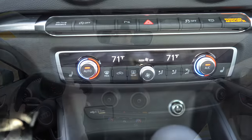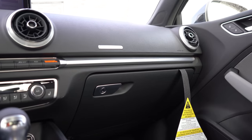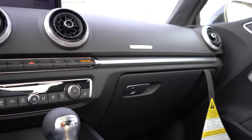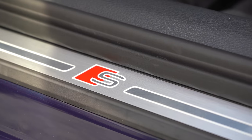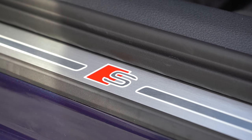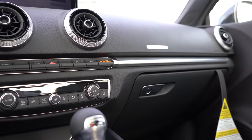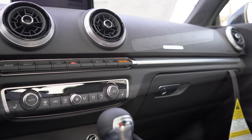A power sunroof comes standard, as does a black cloth headliner, dual-zone climate control, and ambient interior lighting — all standard for all trims, in addition to LED interior lighting. There are some new aluminum trim accents for 2020 that look pretty good, and S-Line aluminum door sills with S badging are specific to the all-wheel drive configuration. A wireless phone charger can be had with the Premium Plus trim level.